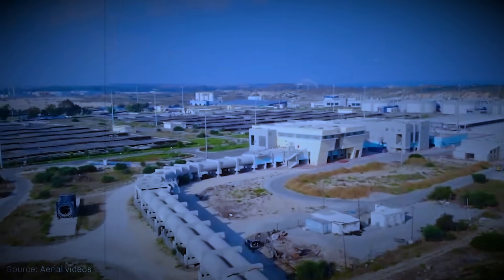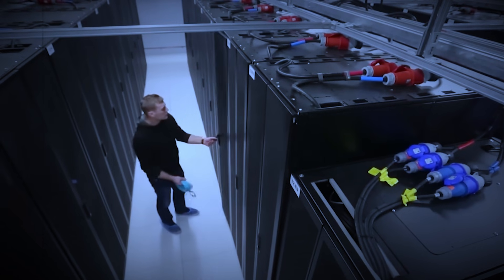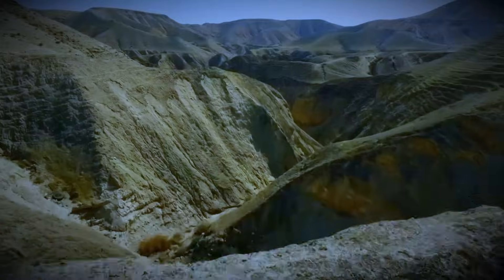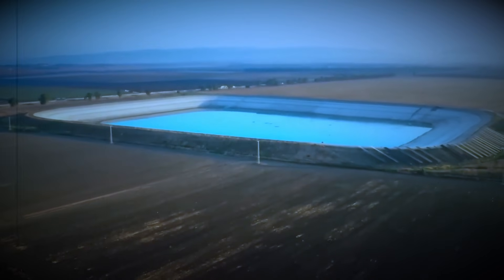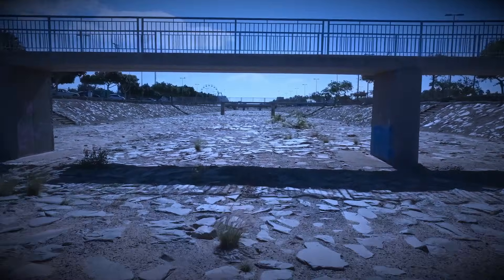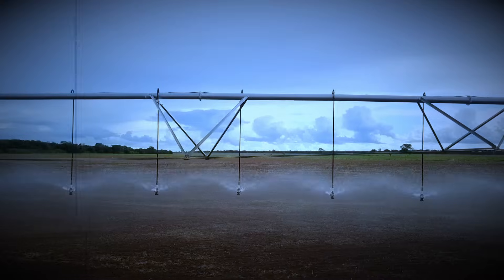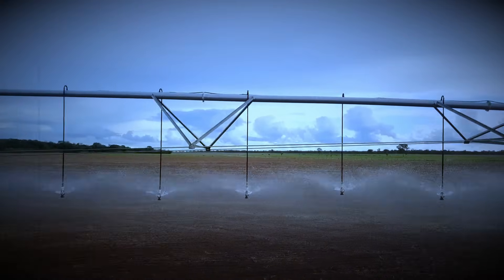Not oil, not gas — water engineering. It's a sector generating billions annually, from designing desalination plants to AI-powered leak detection to managing national water grids. A country once defined by drought now sells solutions to nations struggling with the same crisis it once faced alone. Global demand keeps rising. What Israel built for survival, the world sees as a roadmap.